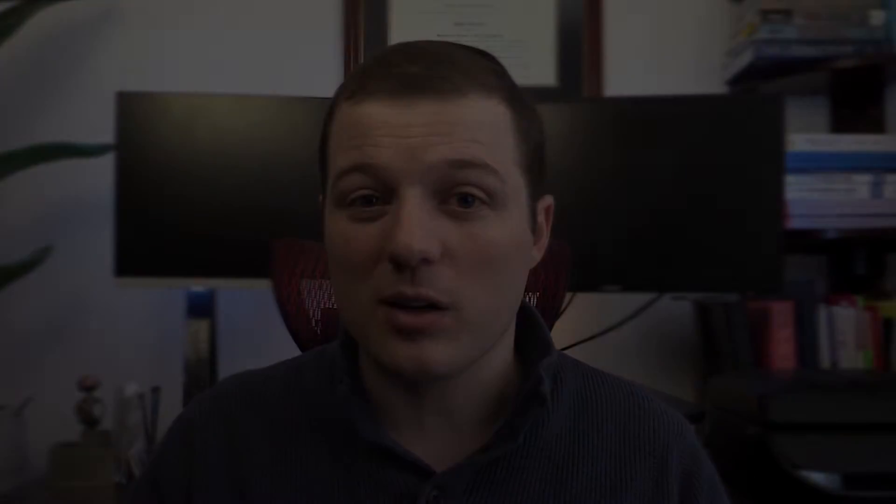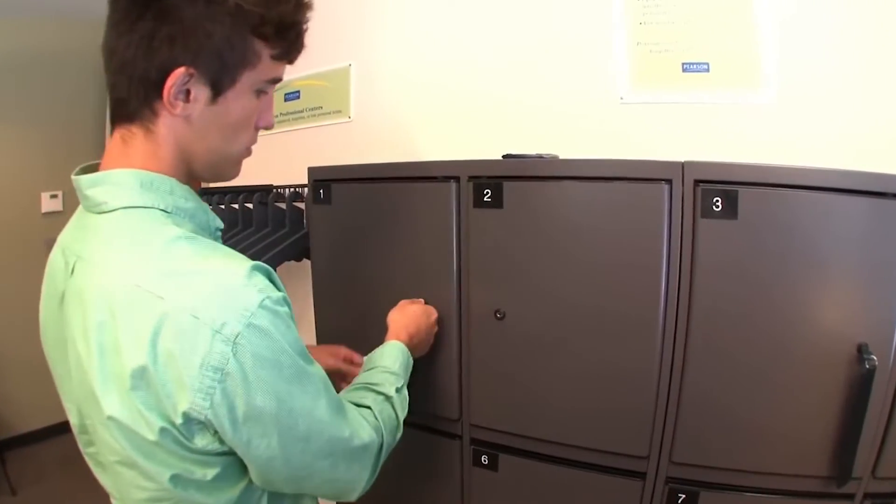For the day of the exam, you only need to bring a calculator, a valid ID, and probably lunch. You don't need to bring your confirmation email or a lock for your locker. The testing center provides keys to their lockers, which you take with you into the exam room, so you don't need to worry about people stealing your key and taking all your stuff.